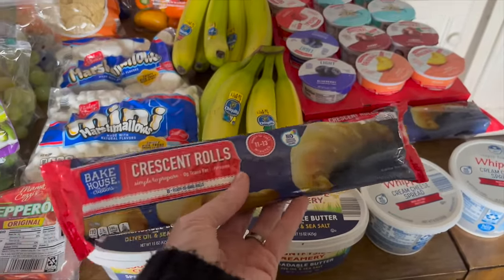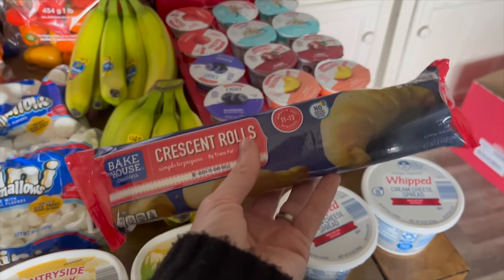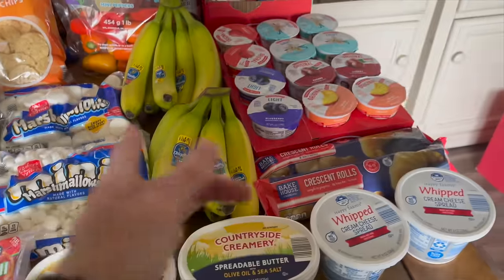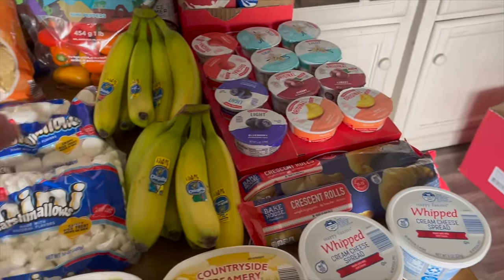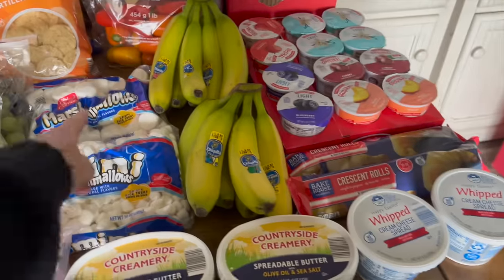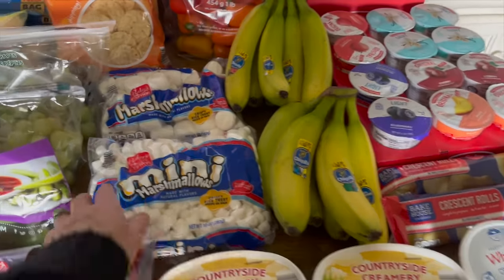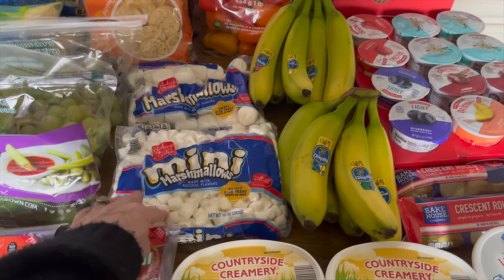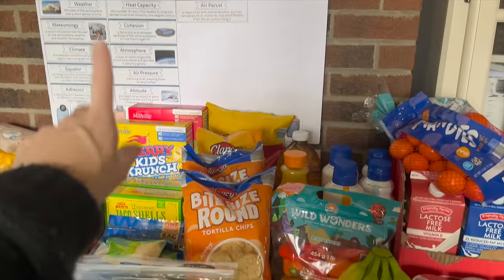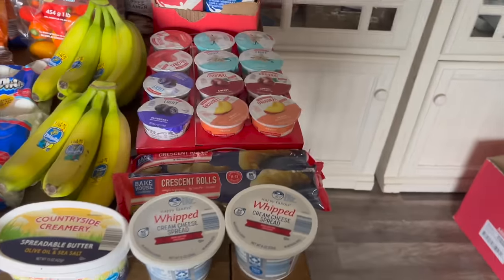We got butter, two cream cheeses, and crescent rolls — they've changed their packaging to bags now, which was confusing at first. We're going to use the crescent rolls and marshmallows to make those Easter tomb treats where you roll a marshmallow inside and bake it, and when you open it the marshmallow has melted — 'He is risen.' We also got mini marshmallows and toothpicks to make cells for a science project on weather and health.